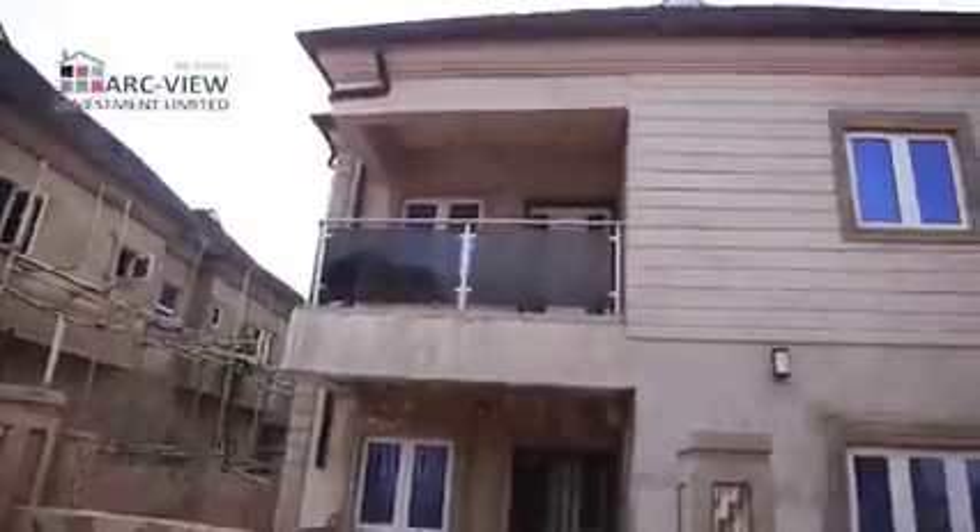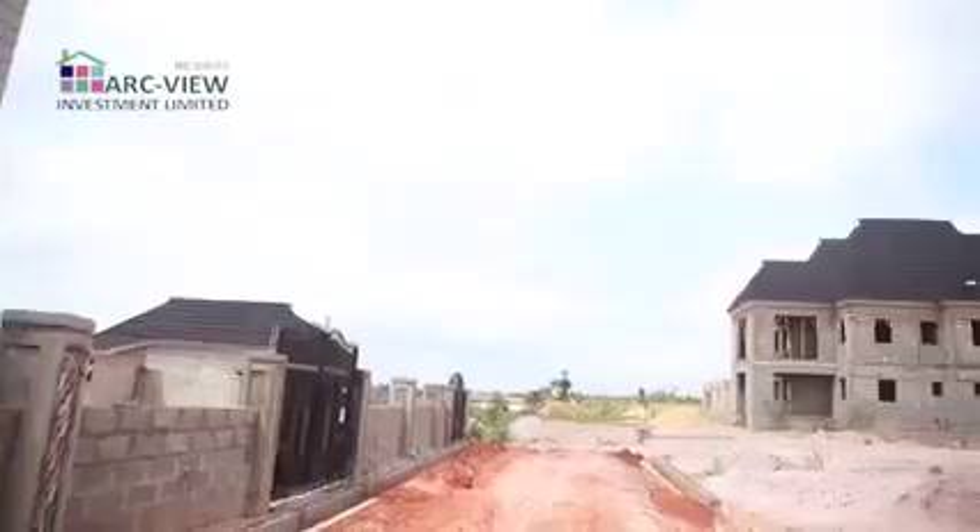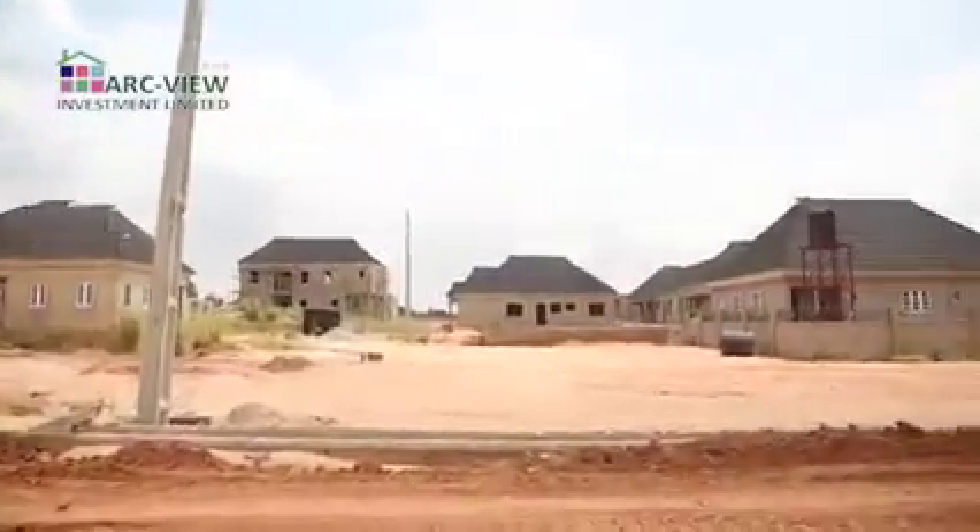Hello investor, we're getting close to the end of the year 2022 and the economic outlook requires that you're smart about your investment. This smart requires that you have to look into real estate.